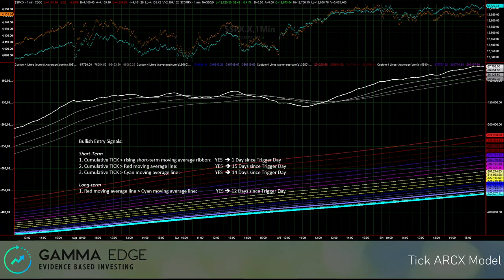Here we have the TIC ARCX model — again, similar comments to the US model. Very constructive on all fronts, and we have all of our signals still triggered.